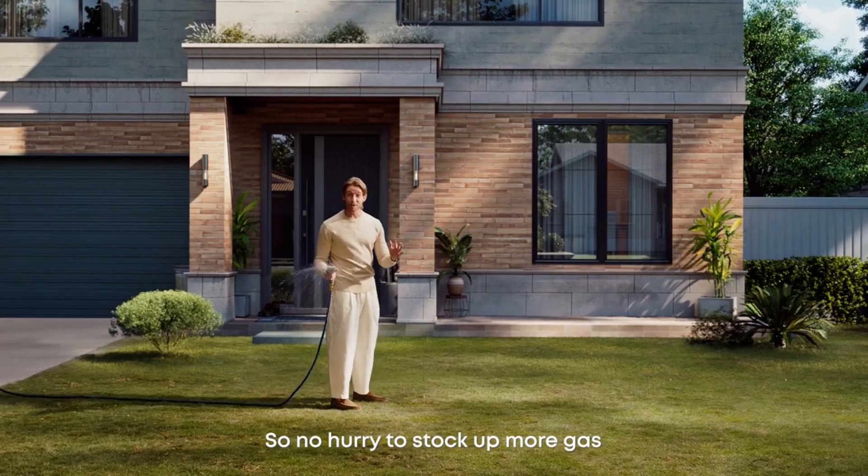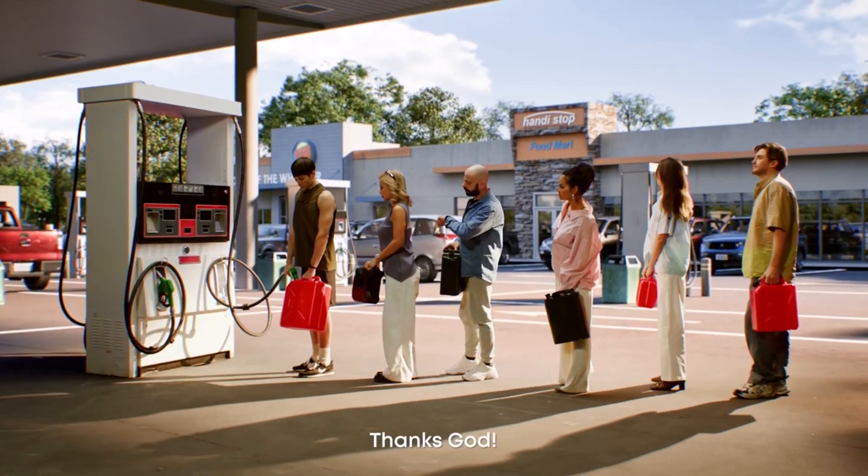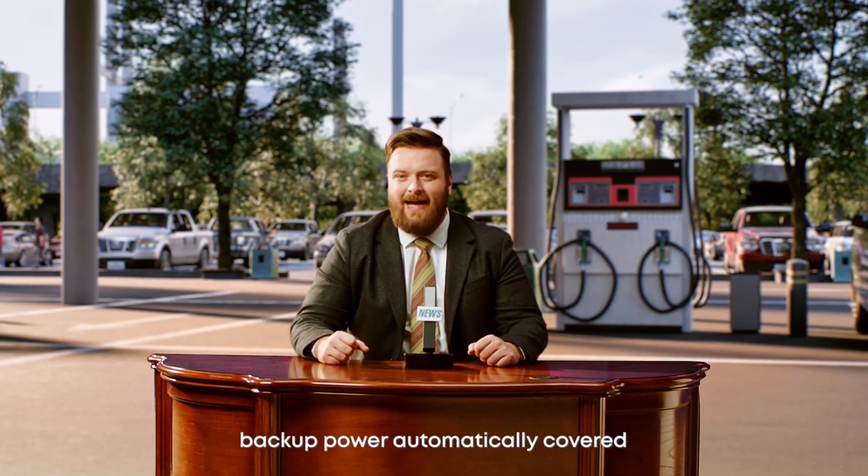Wow, so no hurry to stock up more gas. Look at the line. Thanks, God. Yep, backup power automatically covered.